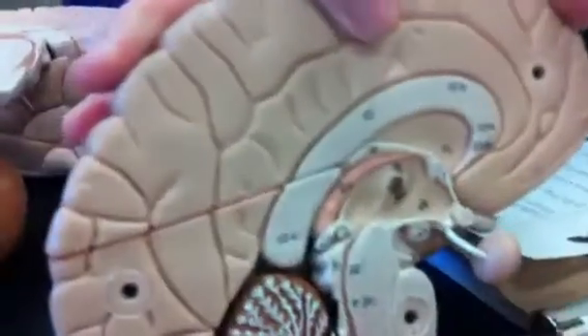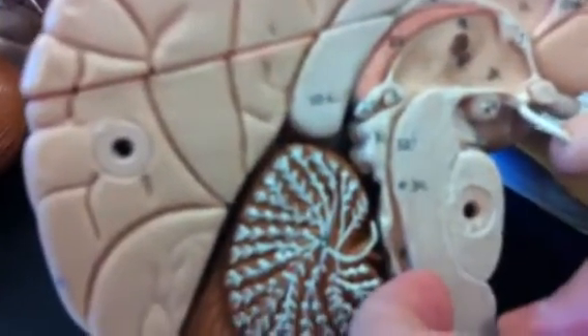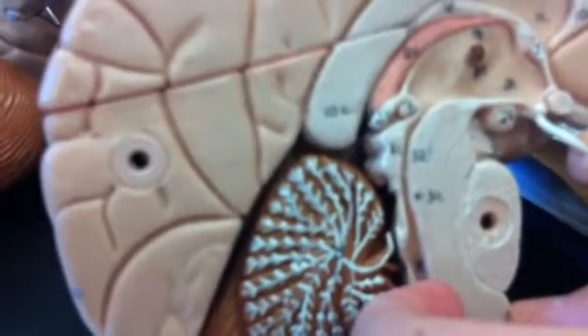Let's go to the brain stem. You can see this ridge going down from the thalamus down here — that is the aqueduct of midbrain, also known as the cerebral aqueduct.